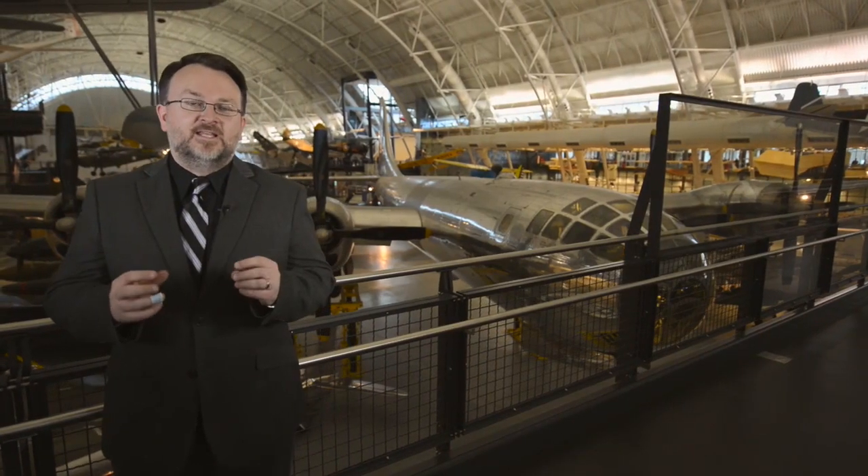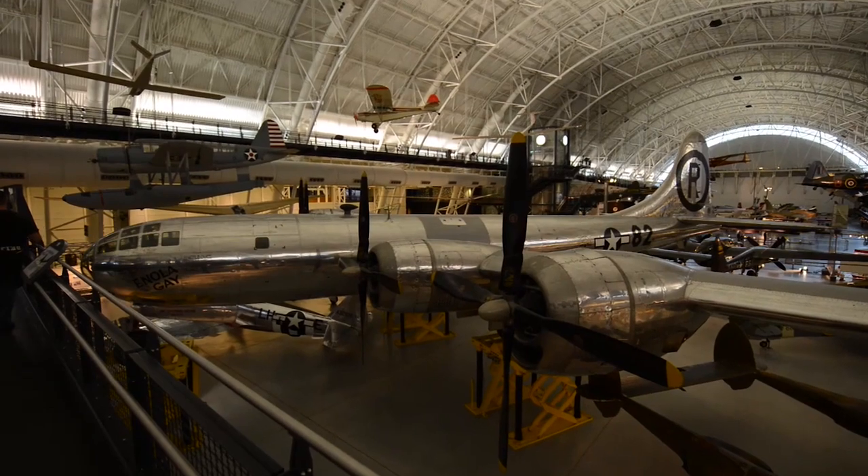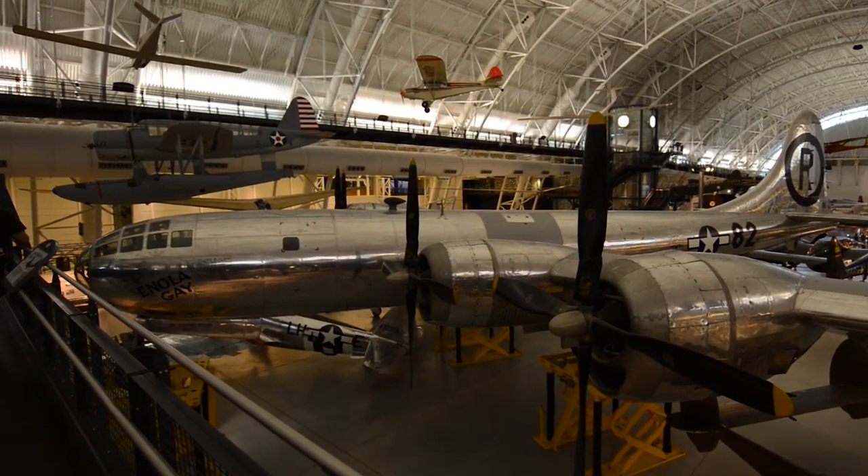The importance of the Enola Gay is that it's a symbol of the rise of technology, especially in terms of the military airplane — innovation that made aircraft fly higher, faster, and farther. This airplane was the epitome of that development starting in the 1920s through 1945, the modern airplane in every sense of the word. The scope and awareness of the importance of that mission was seen at a high level as involving a very important weapon that would shape the immediate post-war period.